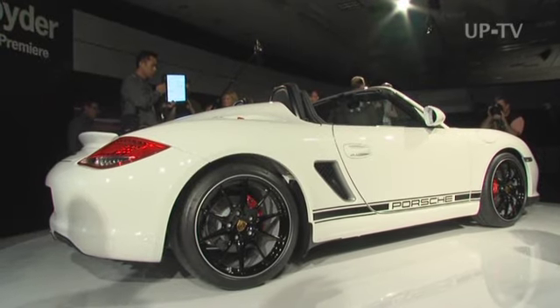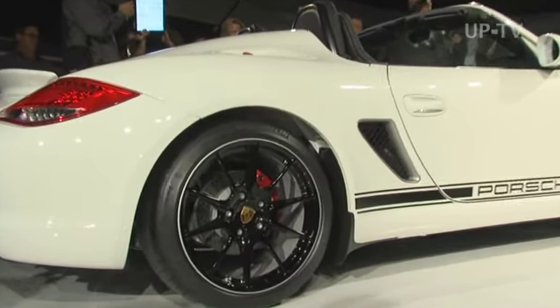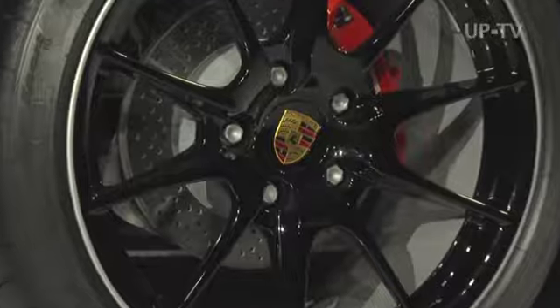Although the Boxster Spider has nothing to fear from the competition on the track, it is absolutely perfect for everyday use.